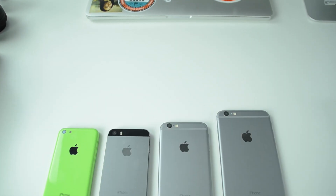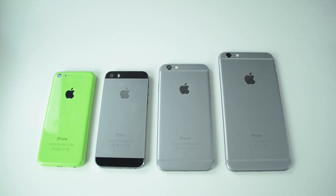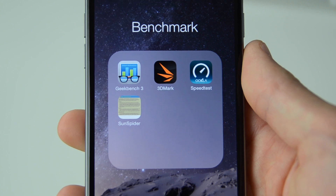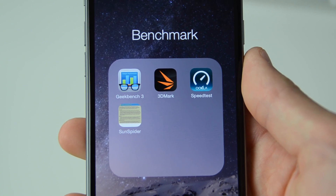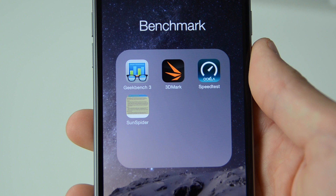What is going on everyone, it is Alex from e4i. Today I will be using a few different benchmark tests to compare this year's iPhones to last year's iPhones. Whenever I get a new device I usually like to use these four tests to compare the devices: GeekBench, which tests the processor; 3D Mark, a graphics test; Speed Test, which tests the LTE connection; and SunSpider, an internet browser test.